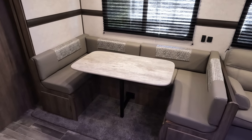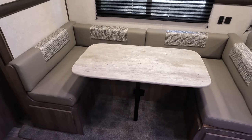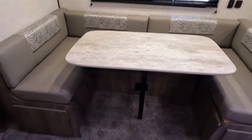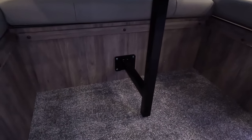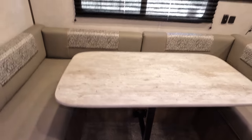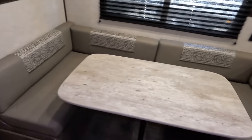Stepping back to show you this whole U-shaped dinette, which of course drops down to make into about another queen-size bed. The hold-up system is really cool — it's only got one little bar there. There is storage underneath, with little access ports on either side — that's kind of why I just opened that up for you.